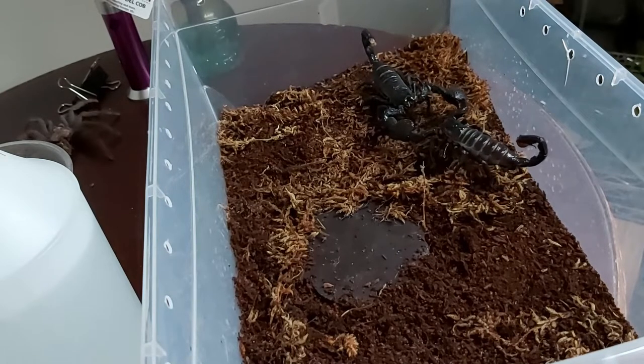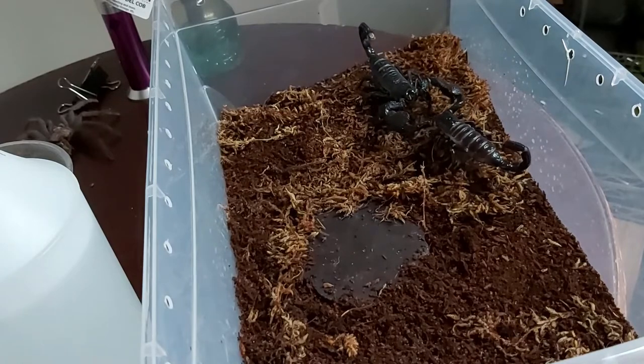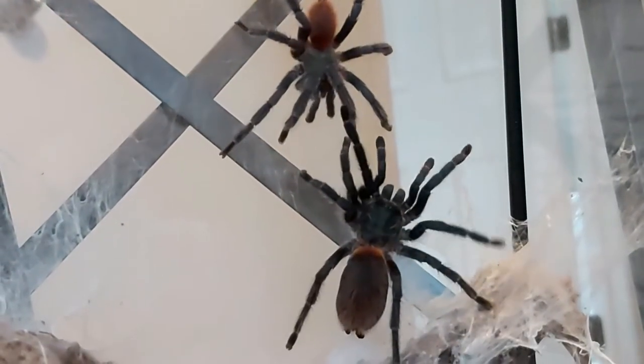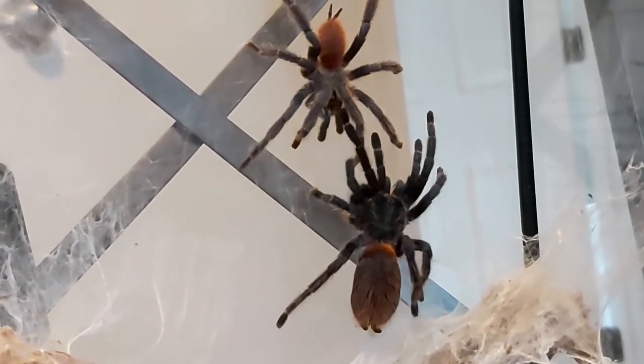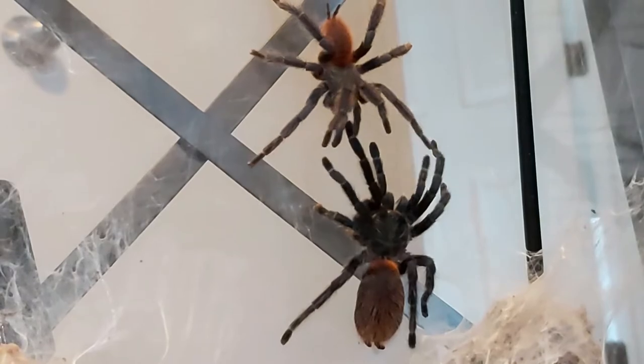There's always something going on in the invertebrate room. And no, I won't stop throwing random invertebrates into my vlogs — it's a part of my life and it should be. Little bits of my life, like tarantula mating. That's a totally normal thing, right? Super, super, super normal.